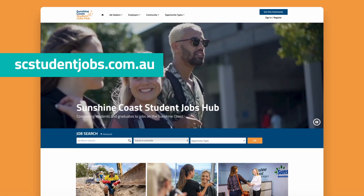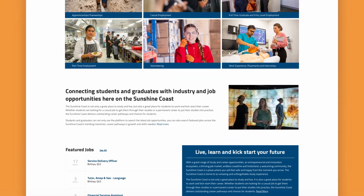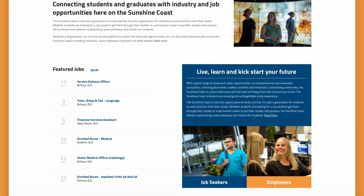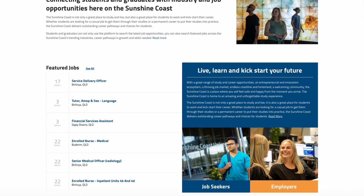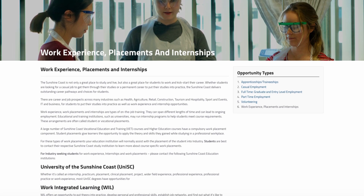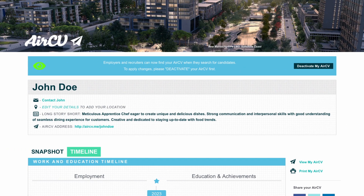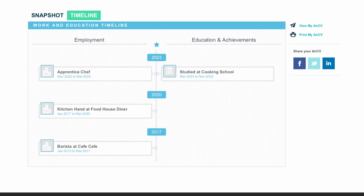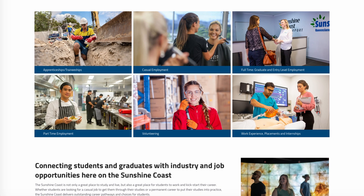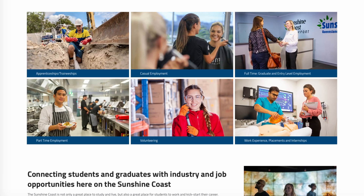An extension of the Sunshine Coast Jobs Hub is the Sunshine Coast Student Jobs Hub, which connects students and graduates with industry and job opportunities on the Sunshine Coast. The hub showcases what a great place the Sunshine Coast is to study and live, and a great place for students to work and kickstart their career. Students and graduates can use the platform to search for the latest job opportunities and upload their CV through AirCV, whether for casual or part-time roles to fit around their studies, placements or internships to help complete their course, or graduate positions to help them find an amazing career right here in our region.